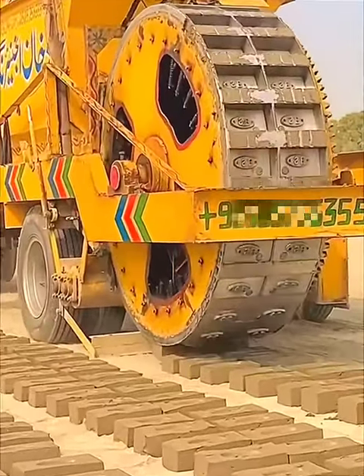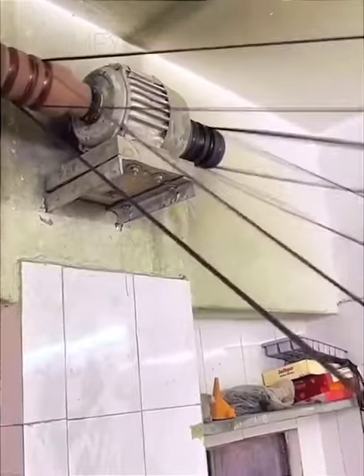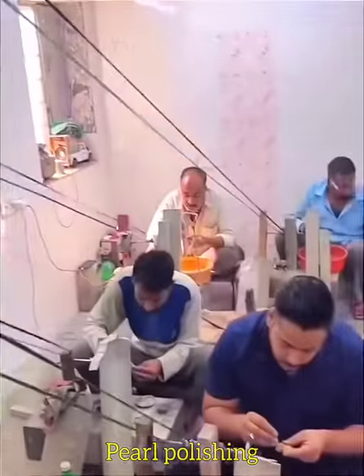Load the prepared raw material in the tank and the operation is ready. Multiple polishing machines are being operated with a single motor.